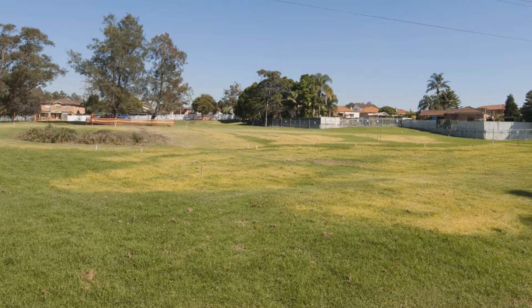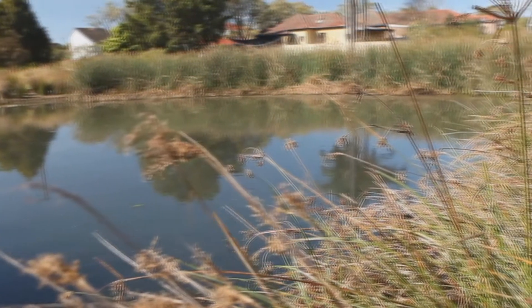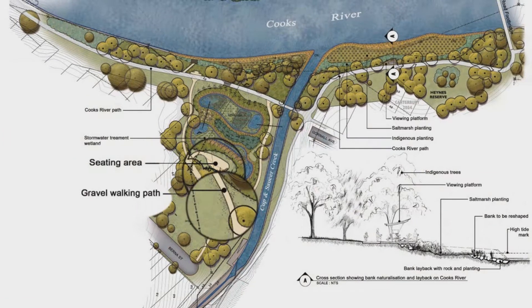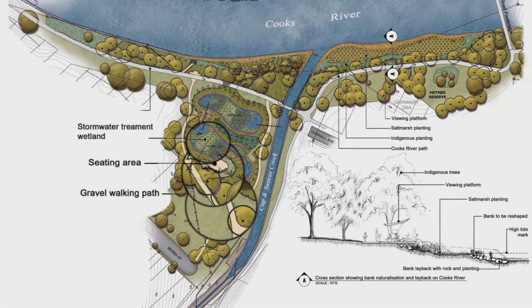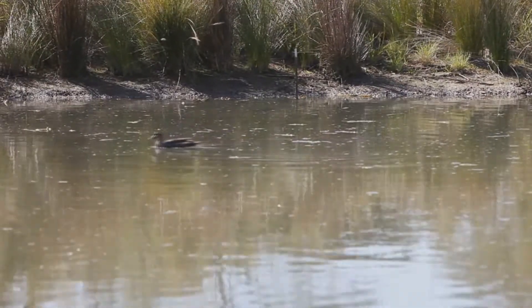Haynes Reserve was a large, grassed, open space that wasn't highly used by the local community. The addition of the wetland has improved the aesthetics of the reserve, provided social amenities like seating, pathways and an outdoor classroom, as well as treating local stormwater runoff and providing valuable freshwater wetland habitat adjacent to the river.